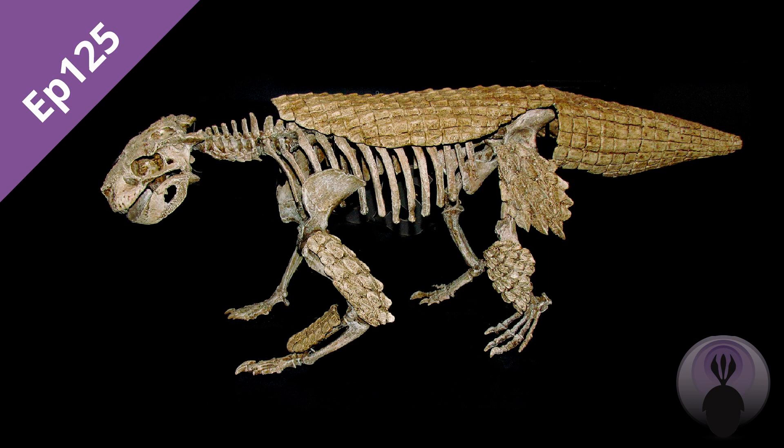Hello and welcome back to PaleoCast. My name is Dave Marshall and this is episode 125, in which we continue our look at the evolution of the Crocodilomorphs with Dr. Tom Stubbs.